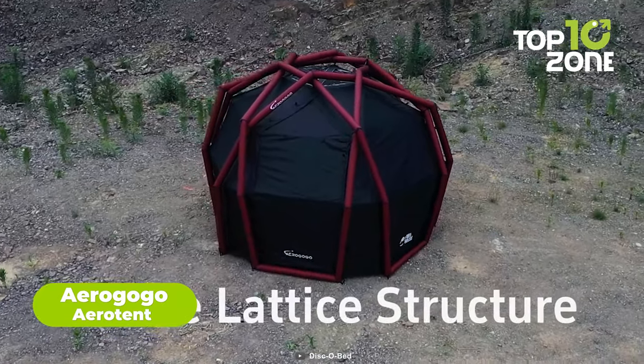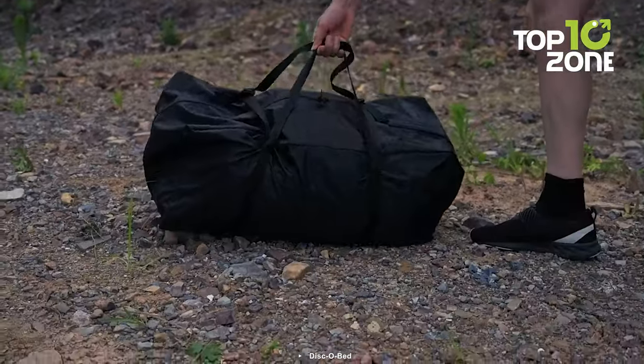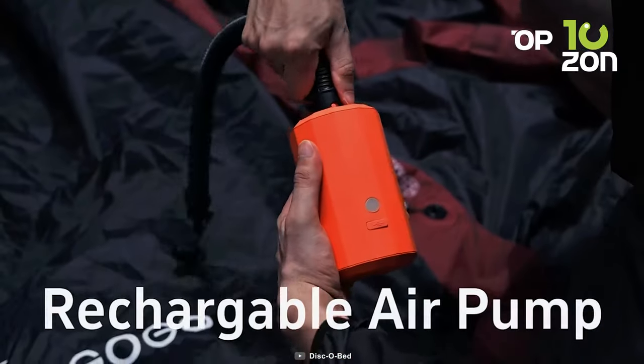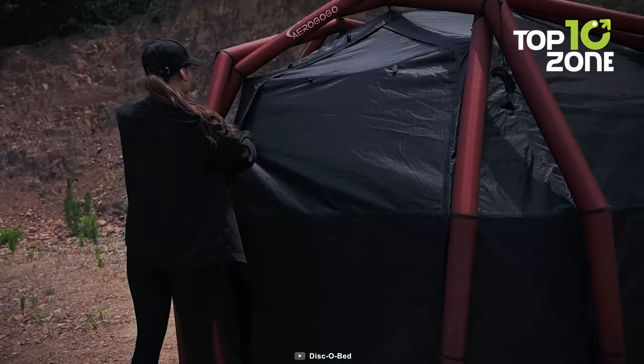Next on the list, we have the AeroGogo Aero Tent, an innovative tent that brings comfort to the heart of the great outdoors. This lightweight tent offers hassle-free adventures with a design that blends ease and durability seamlessly. Equipped with a rechargeable air pump, the AeroGogo Aero Tent transforms from compact to spacious in mere minutes.